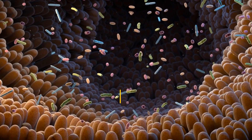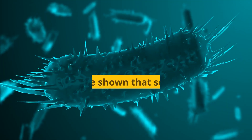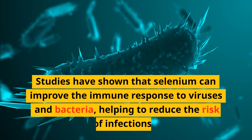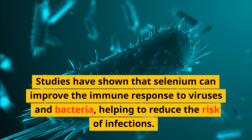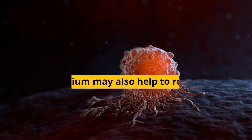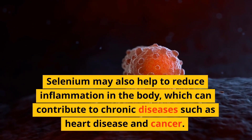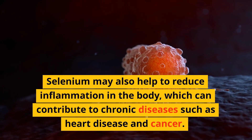Selenium is important for the proper functioning of the immune system. Studies have shown that selenium can improve the immune response to viruses and bacteria, helping to reduce the risk of infections. Selenium may also help to reduce inflammation in the body, which can contribute to chronic diseases such as heart disease and cancer.